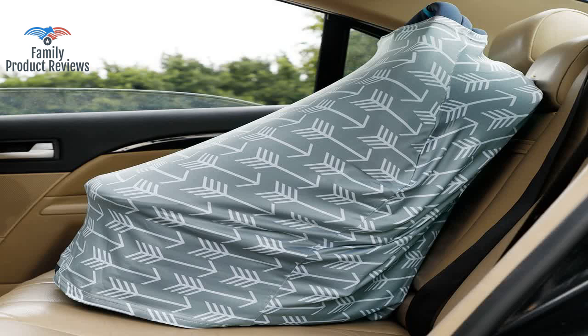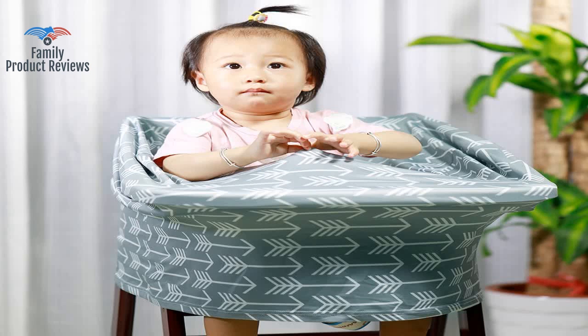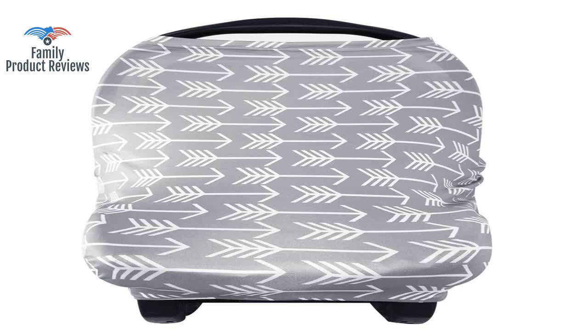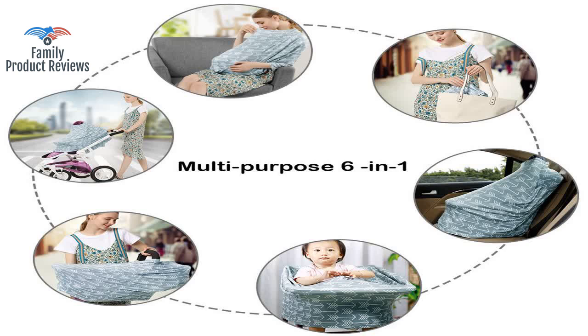Subpar nursing cover, but would probably work amazingly for someone smaller than me. It's very practical for breastfeeding and to zone out noises and sun for when you're out with your little one.